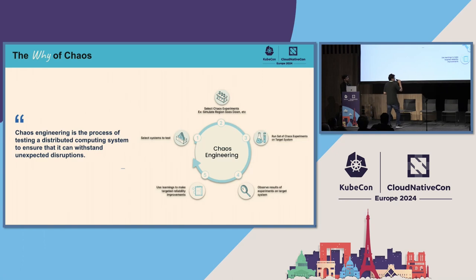The principles we should adhere to in chaos engineering: first, you should have a system to test. Then you need to stimulate specific experiments — select certain faults, chain them together, and create a hypothesis. Run the chaos experiments on the target system, observe using monitoring, APM tools, and observability, and then use those learnings to improve your system. This is the entire cycle of chaos engineering that we advocate.